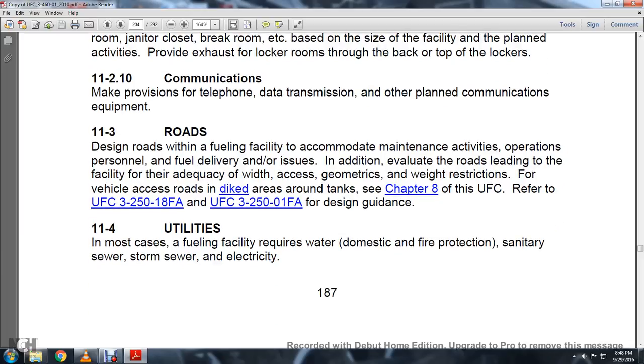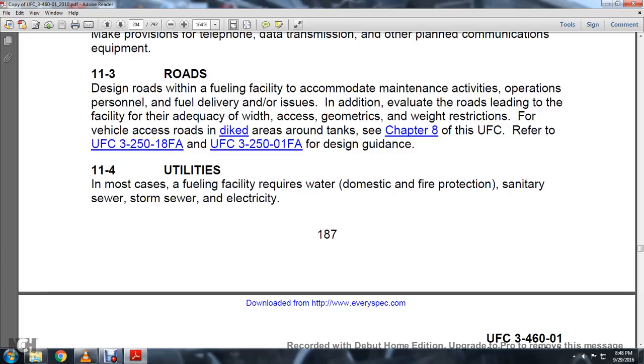11-4, Utilities. In most cases, fuel facilities require low-pressure water, domestic fire protection, sanitary sewer, and electricity.